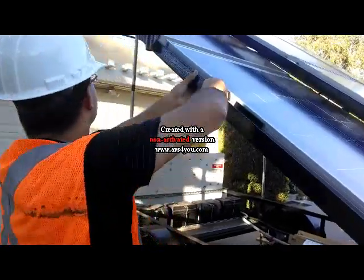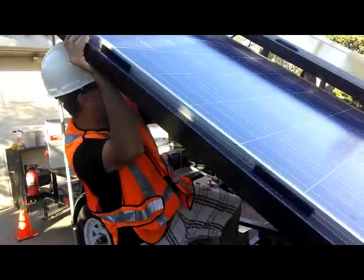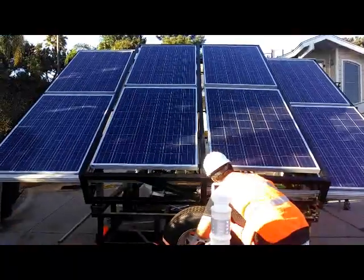Here we see the two sliders being deployed, doubling the photovoltaic surface area. The sliders also allow for compactability during transportation or storage.